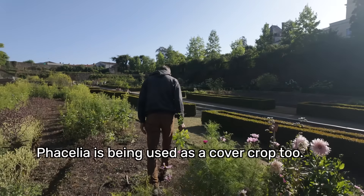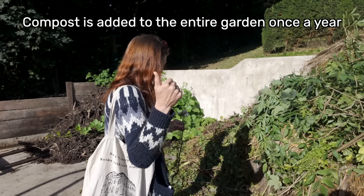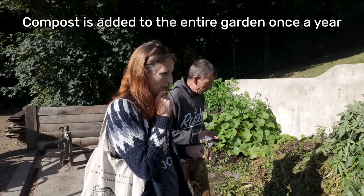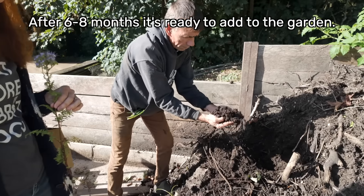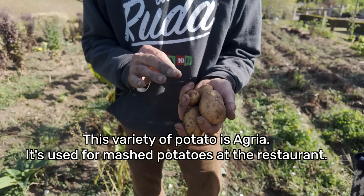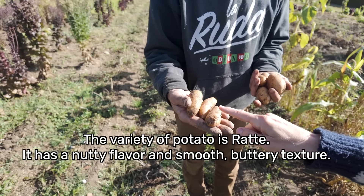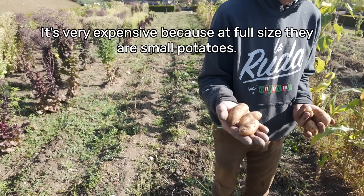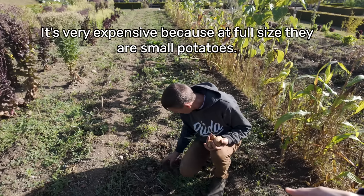They also use phacelia as a cover crop. Once a year they add a layer of compost to each bed, and they turn the compost every month over six to eight months. There was a really beautiful potato variety called Agriya — grown for making mashed potatoes — which was very large, as usually they're very small.